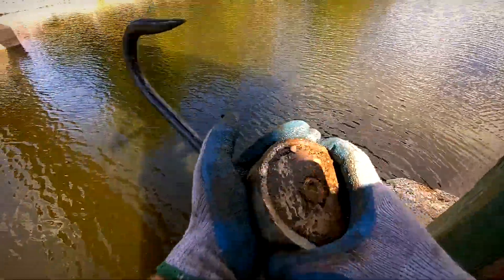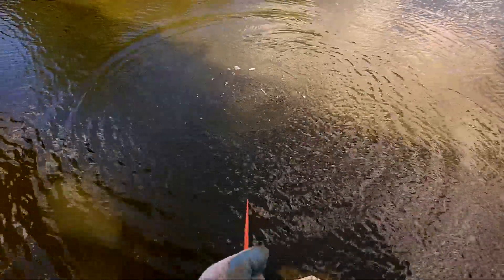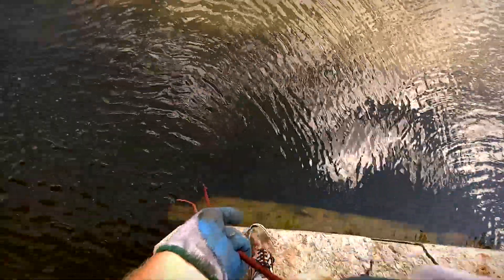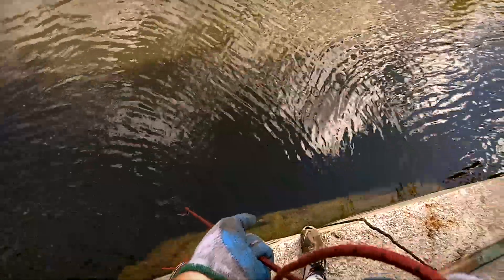Shopping cart number one down. Let's go for shopping cart number two. Man, this thing did some work — I love it. Let's give it a toss. The good part about this shopping cart is that it's not that big, so hopefully it's not as much of a pain to get. Oh yeah, we got it — we got it for sure, there it is! Oh, stuck on the side just like the other one. There it is — we got it, guys!